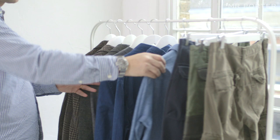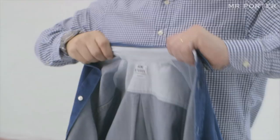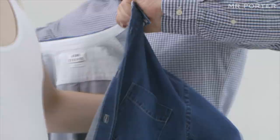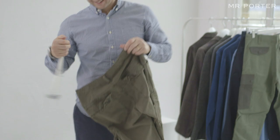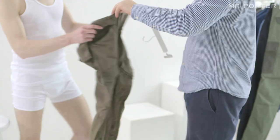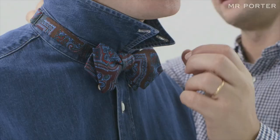With this look I wanted to try something a little different and I approached it with a Japanese aesthetic in mind. I started off with this Acne denim chambray shirt and these cargo pants from J Brand, which have a really nice fit — quite tapered at the bottom — and I popped it with this paisley bow tie by Drake's. Obviously you've got the cardigan as well.